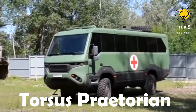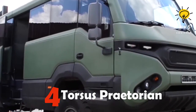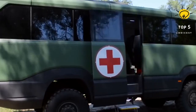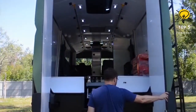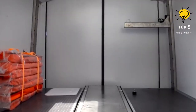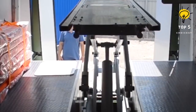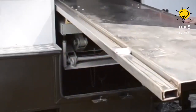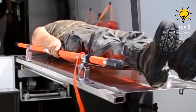Number 4: Torsus Praetorian. It is a high-capacity, high-performance vehicle manufactured in the Czech Republic. It is designed to transport groups of patients from inaccessible locations to healthcare facilities, and can traverse difficult terrain including water, sand, or mud. It measures 8.4 meters in length and has a total weight of 13.4 tons. It has space for three stretchers and is equipped with a system that allows them to be raised automatically.